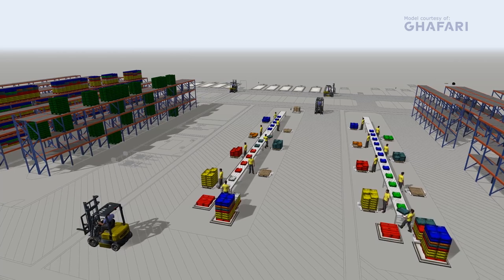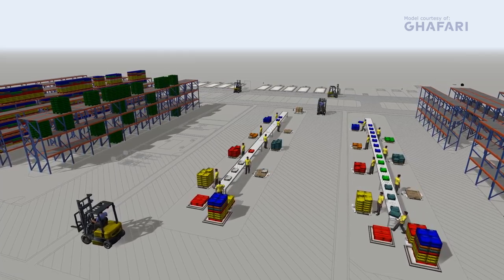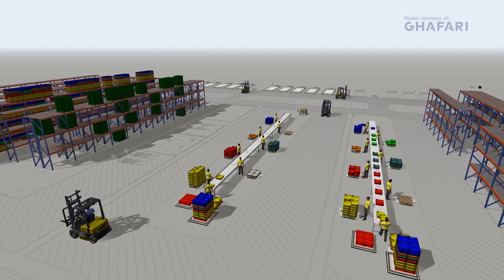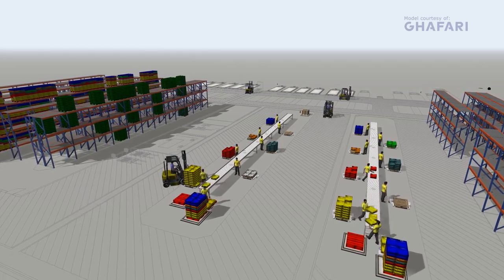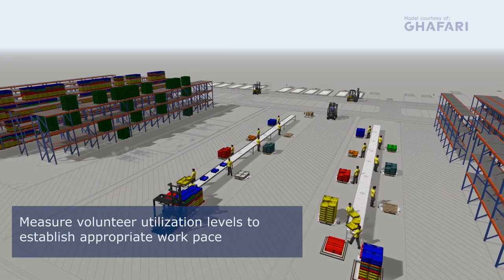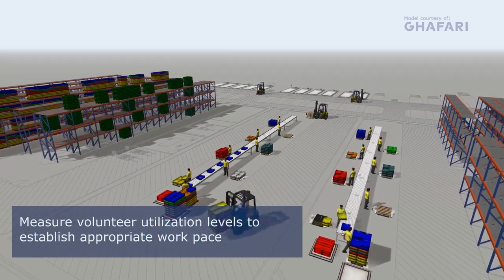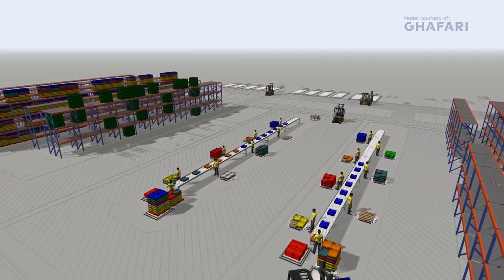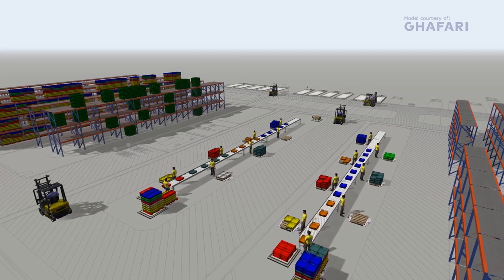This system seems fairly straightforward, but it also has a unique element. The sorters are volunteers, so it's important not to stress them as they pick totes from the conveyors. Ghaffari used utilization as a key metric to make sure this wasn't happening. The model showed that volunteers were unlikely to be pressured, since their utilization hovered under 30%.